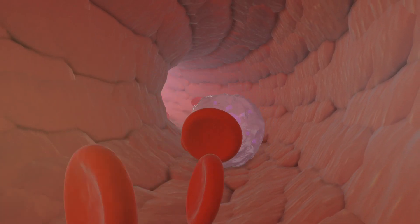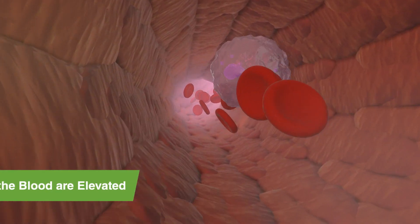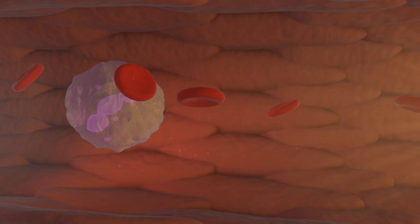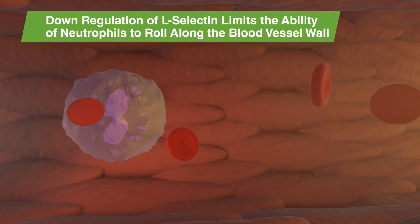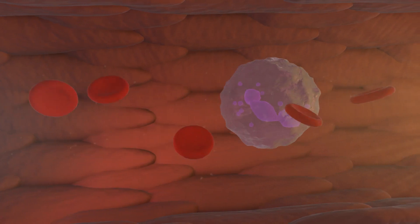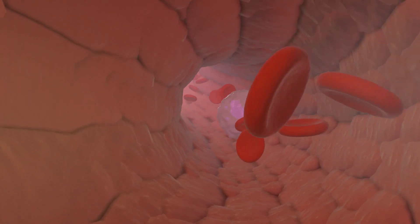During exposure to stressors, however, cortisol levels in the blood are elevated, which reduces expression of L-selectin on the surface of neutrophils. This down-regulation of L-selectin in turn greatly limits the ability of neutrophils to roll along the blood vessel wall and migrate to the source of infection. In mammary tissue, this increases the likelihood of mastitis.